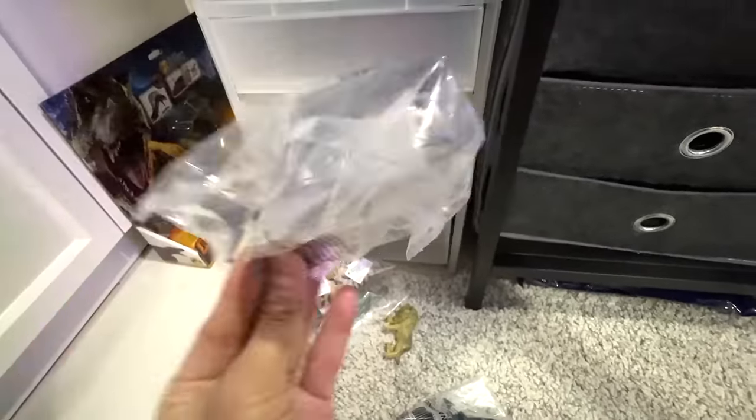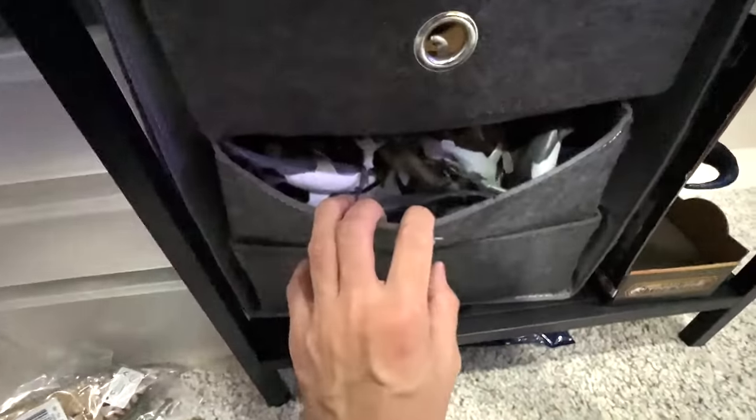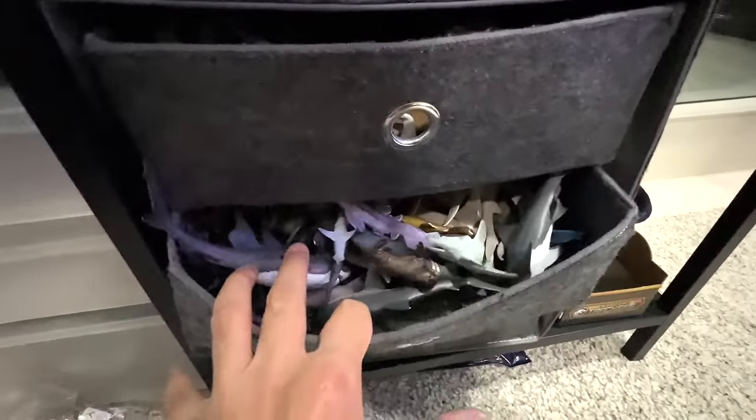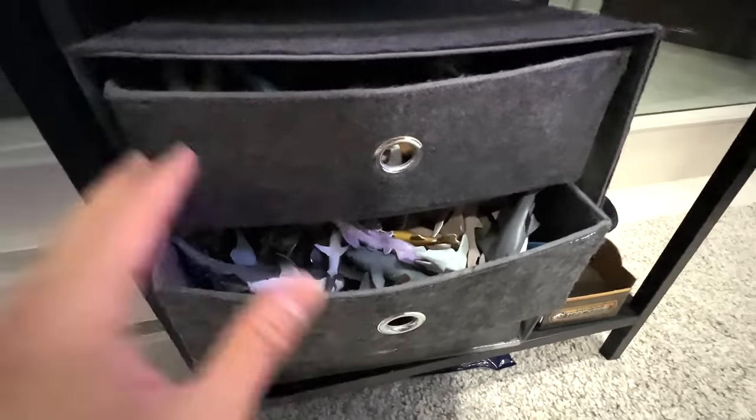So I think today let's just focus on one new figure. Let's add this shark into our sharks collection, which is right over here. We have an entire drawer of sharks collection. So let's do this.